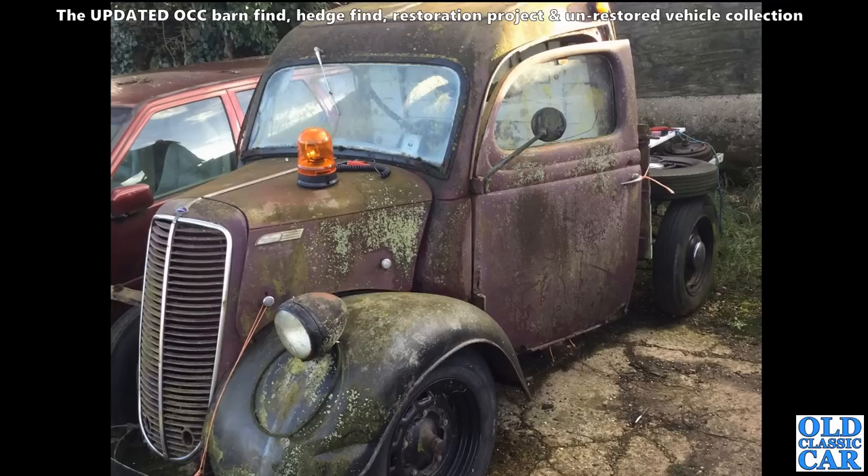A little Thames here - this has got a flatbed body on it, it's not the van. A little flatbed pickup. Needs a little bit of TLC, it looks like it's been sat there for many a year, but someone will do that I'm sure.